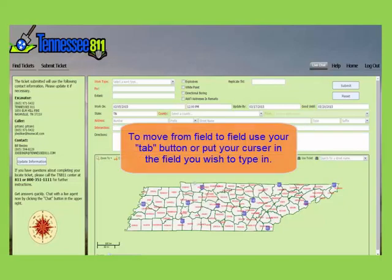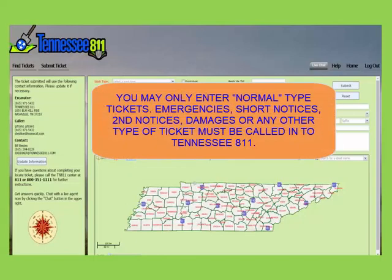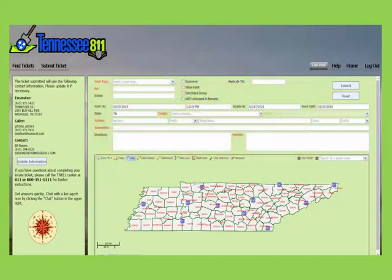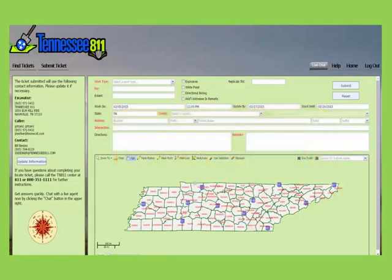To move from field to field, you may tab or put your cursor in the field that you wish to type in. You are only allowed to enter normal type tickets. If you have an emergency, short notice request, damage or correction to a ticket, you need to call our center for those types of tickets to be entered. Tickets will become valid in 72 hours excluding weekends and holidays from the date and time that you enter the ticket.